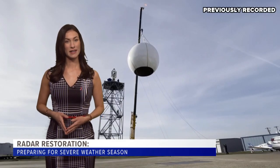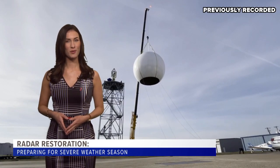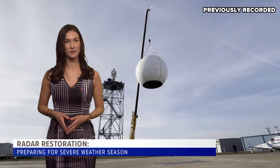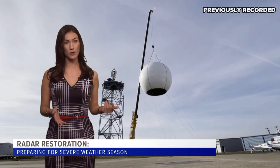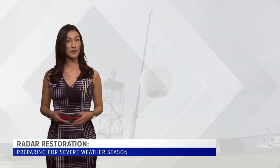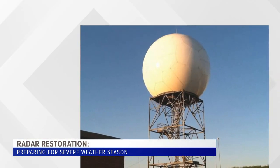Let's recap one important tool we use for forecasting. Just like your car needs a tune-up, so do the radars at the National Weather Service. The radar in Fort Worth is now back up and running following the completion of a two-week long project known as the NEXRAD Service Life Extension Program. Technicians removed the radome from its tower to replace a few parts. What's a radome? If you ever notice a ladder-like tower that looks like it has a volleyball on top, you've spotted a radome.